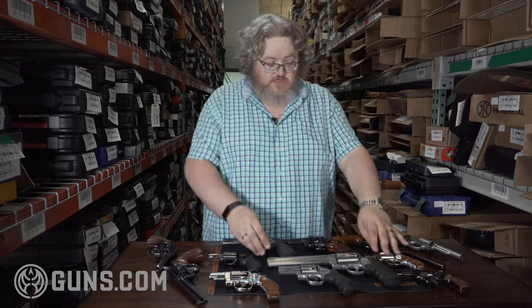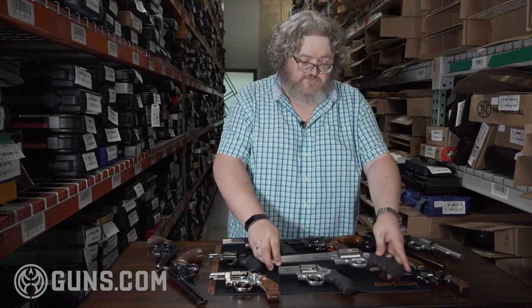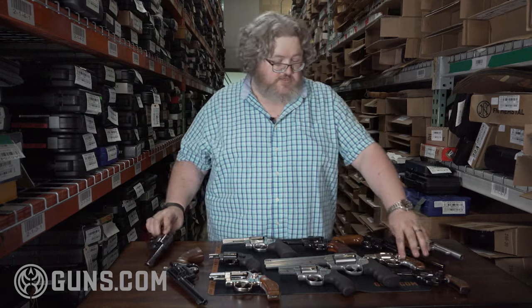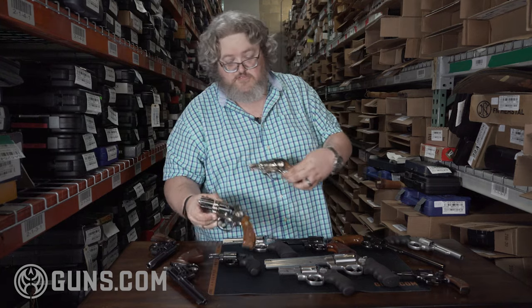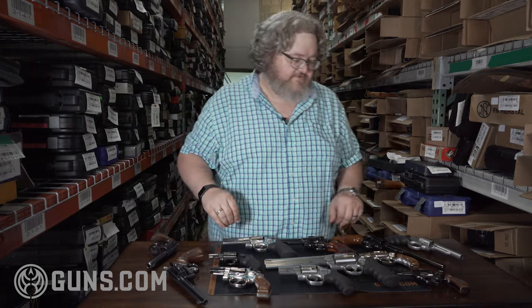They came in anything from 1 and 7/8 inch barrels to barrels that were significantly longer, and different finishes — everything from stainless and your standard blue to nickels and two-tones. All sorts of stuff out there, and a lot of it really spans the generations and the development of caliber history. So there's a lot going on — we're just going to run through it real fast.